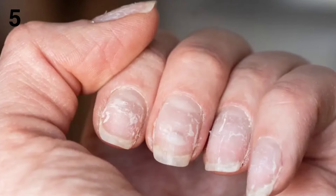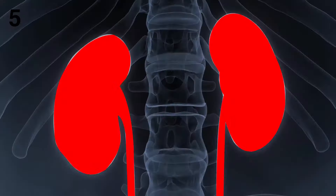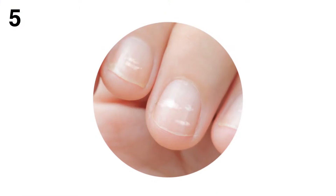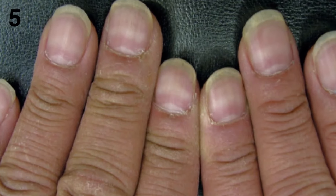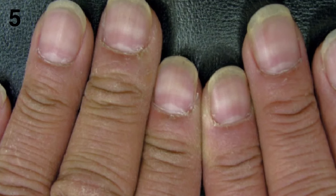5. Nail changes. Kidney disease can affect the appearance of your fingernails, toenails, or both. People who have advanced kidney disease can develop a white color on the upper part of one or more nails and a normal to reddish-brown color below, pale nails, and white bands running across one or more nails. Because your nails reveal a lot about your health, see your doctor if you notice any changes to your fingernails or toenails.